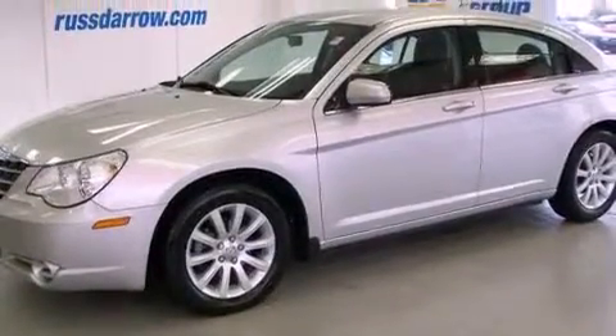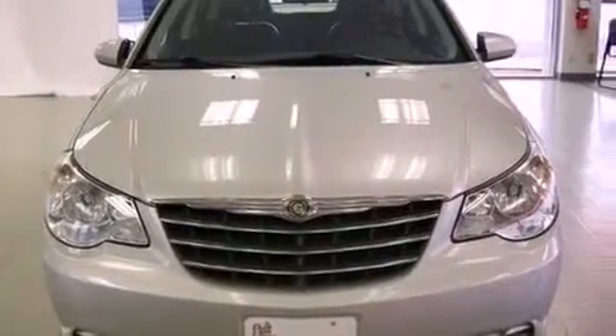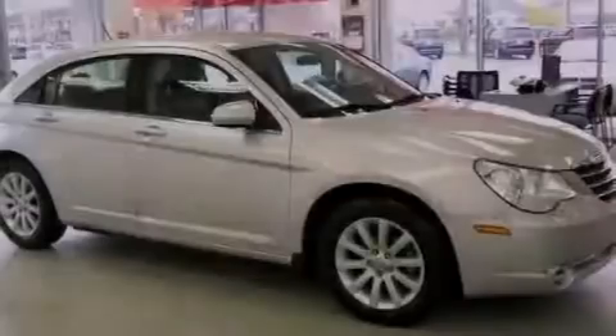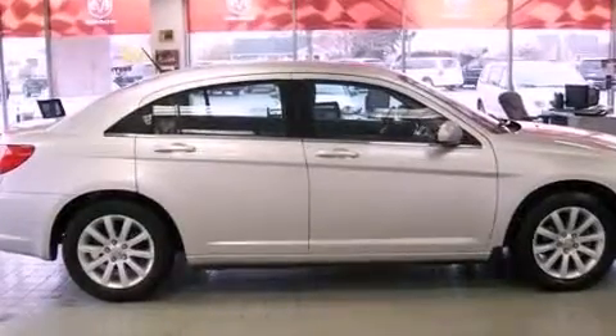Heated front seats, commercial-free satellite radio, alloy wheels, a six-speaker audio system, a leather-wrapped steering wheel, a four-wheel independent suspension, a passenger-side vanity mirror, an anti-lock braking system, and a split-folding rear seat.